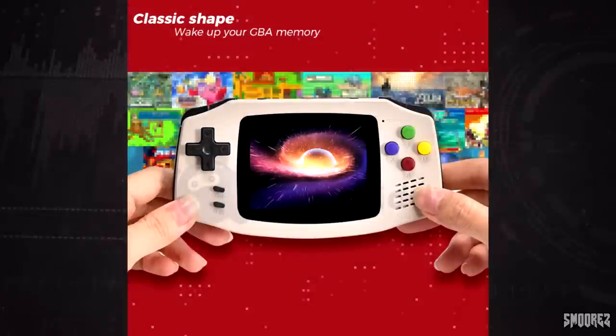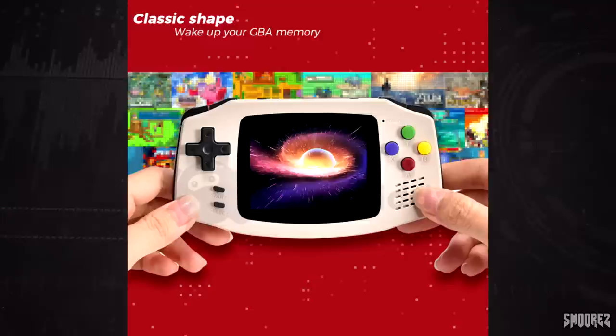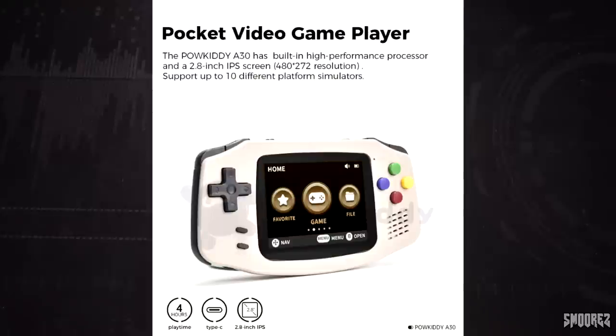Straight away, the design of this is ripping off the Game Boy Advance, except they've added two extra face buttons and two extra trigger buttons, revamping the whole thing to work with a complete set of retro games. The Powkiddy A30 has a built-in high-performance processor and a 2.8 inch IPS screen, 480 by 272 resolution, support up to 10 different platform simulators, four hours of playtime, and Type-C charging.